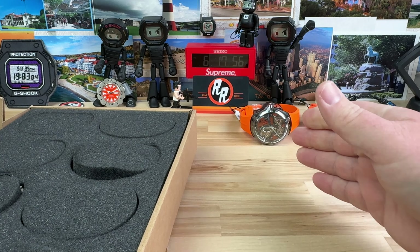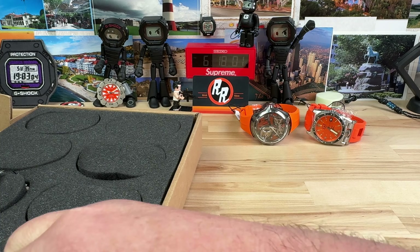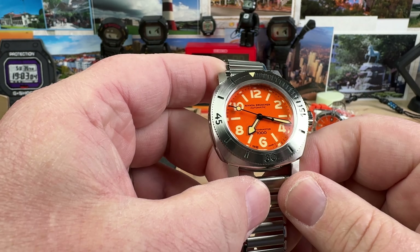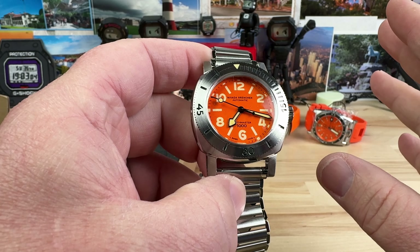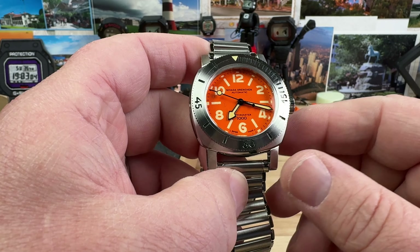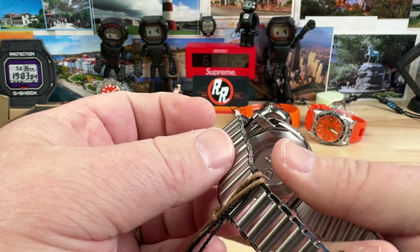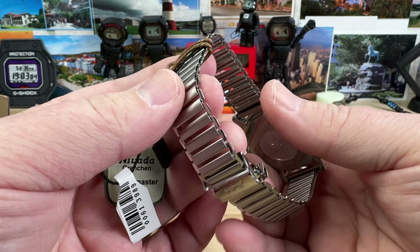Love the fact that they did an orange on it. Let's keep going. This one's kind of buried in there. Another orange one — Tyler really went to town on the orange ones. This is a new release — I think there were some old stock involved — the Nevada Gretchen orange dial. I think it's called the Depth Master. Check out this bracelet, holy cow.